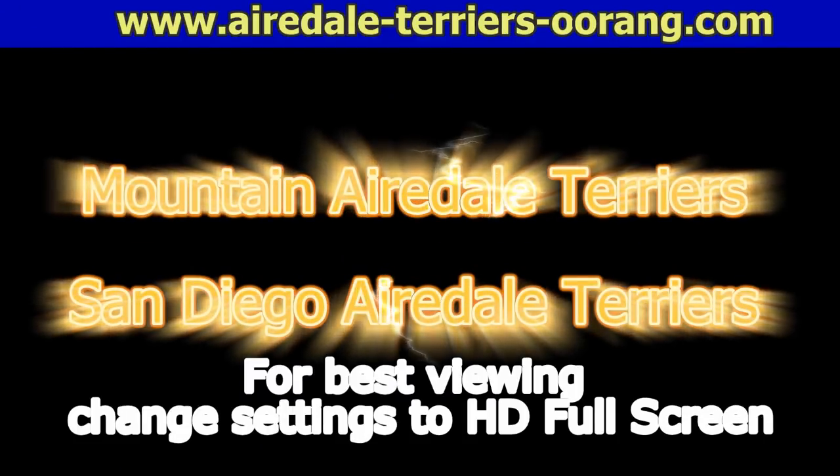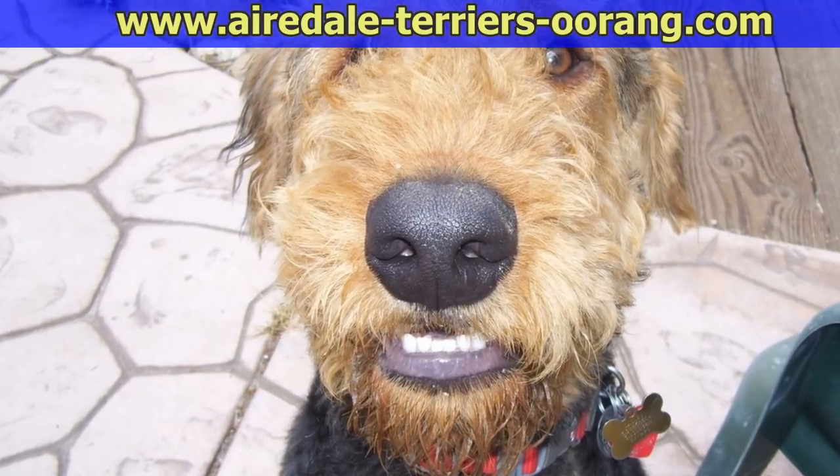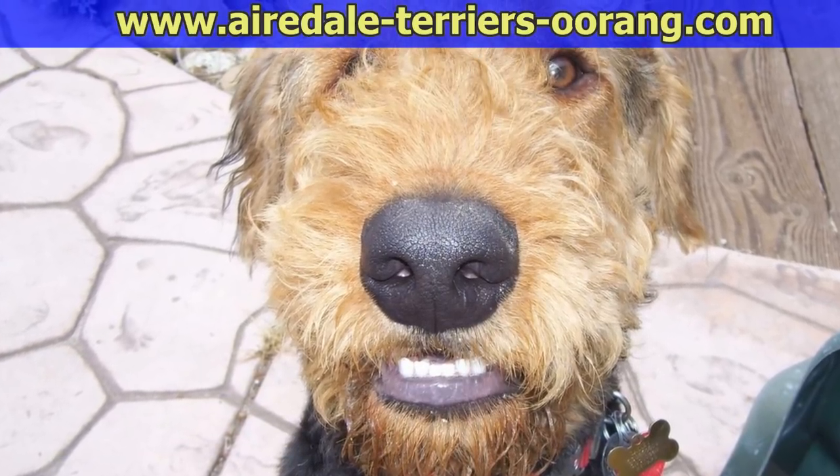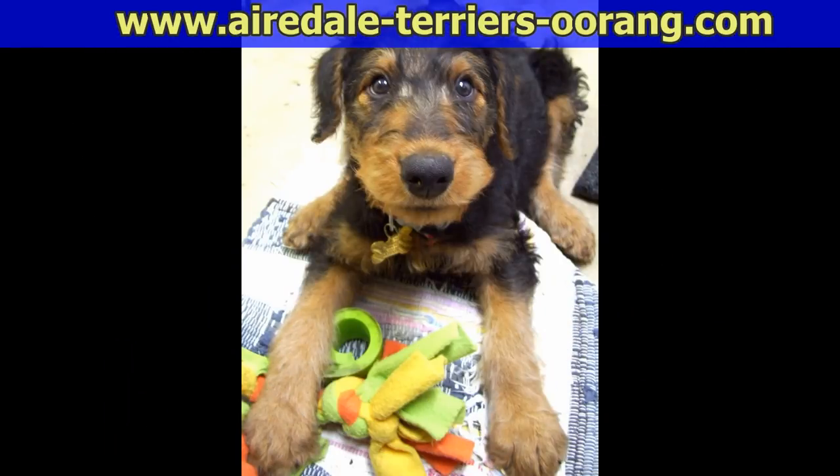Red Airedale Terrier. When most people think of the Airedale Terrier, they think of the black and tan standard coloring. But did you know that there are other Airedale Terriers? Get ready to meet a red Airedale Terrier.